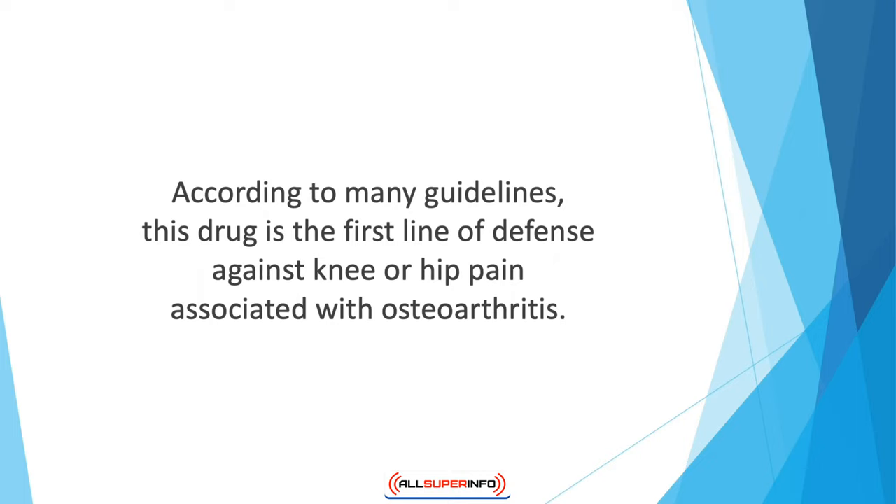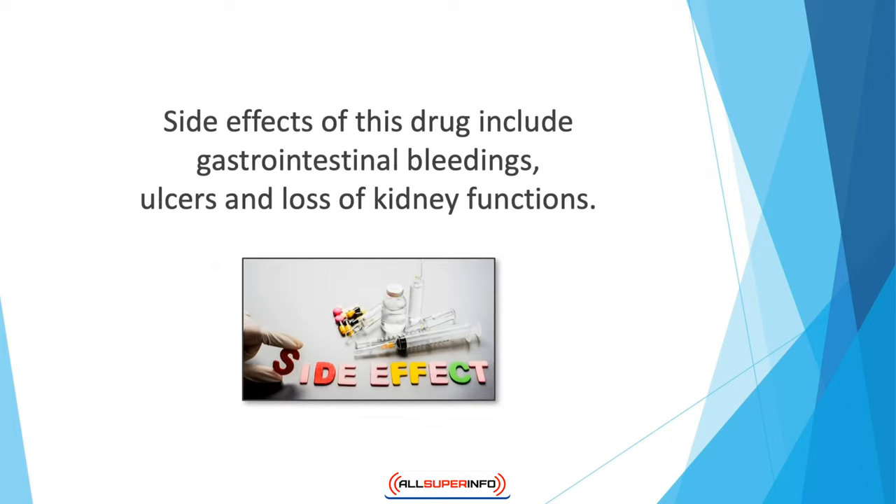The one issue faced after extended use of Tylenol is side effects. Side effects of this drug include gastrointestinal bleedings, ulcers, and loss of kidney functions. It is recommended to lower the dosage or lessen the treatment time.